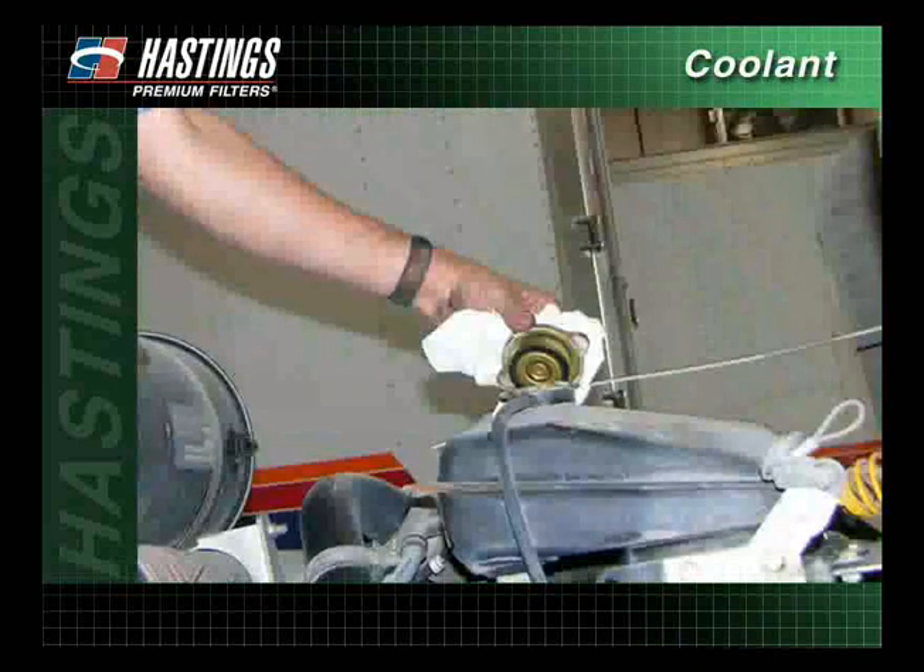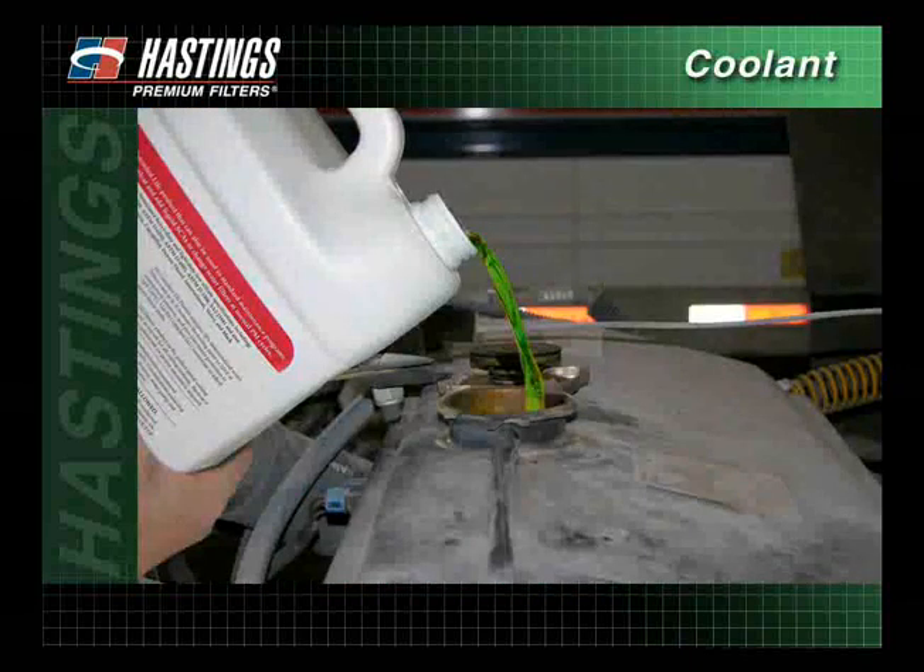Properly maintaining a cooling system involves checking the coolant level. If the coolant level is low, additional coolant will need to be added to the cooling system to replace losses due to small leaks, evaporation, or engine maintenance.